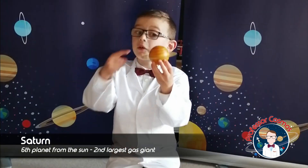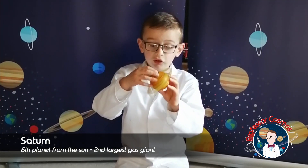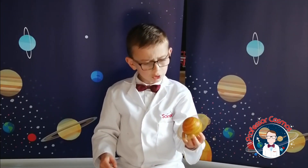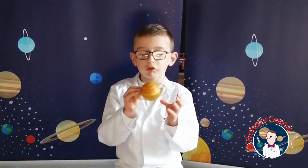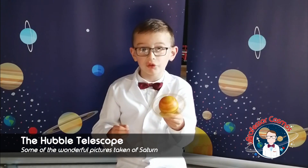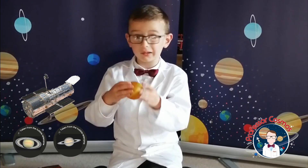Saturn is famous for its rings, and Saturn is quite big too. It's a gas giant and the sixth planet. Saturn is really, really beautiful because of its rings — without Saturn's rings it wouldn't look beautiful. We're so lucky to have Saturn. The Hubble telescope has taken some photos of it and it's just incredible.